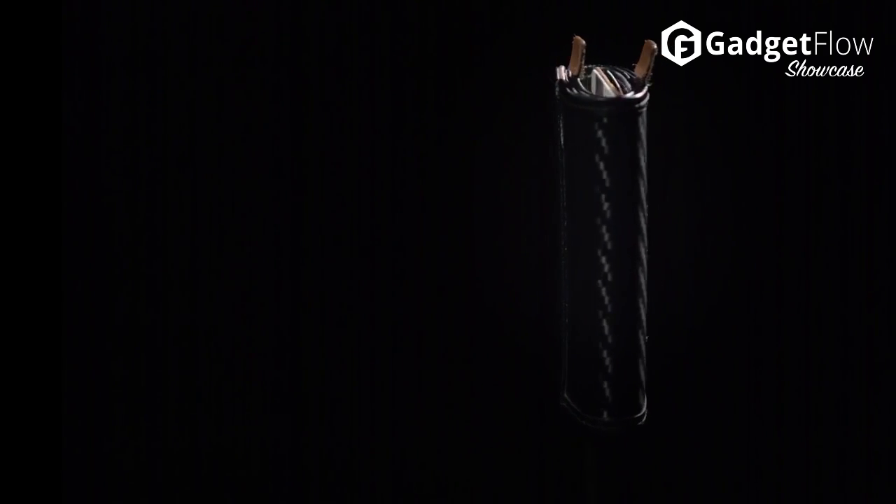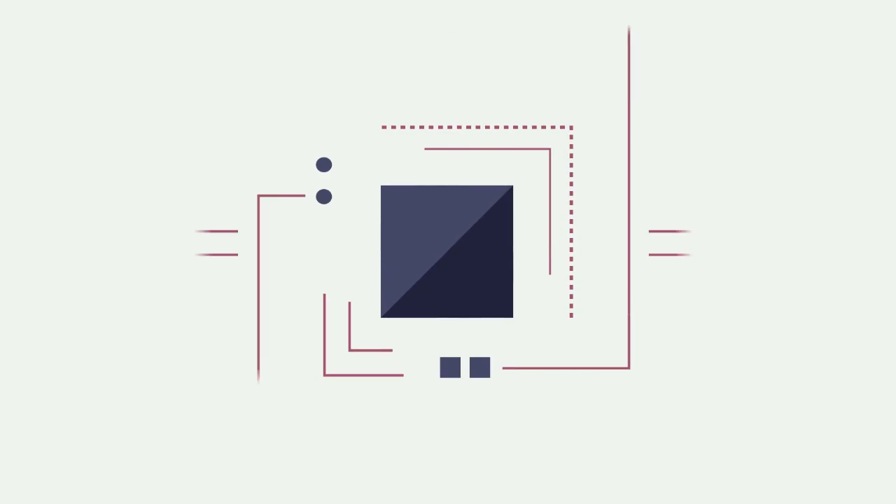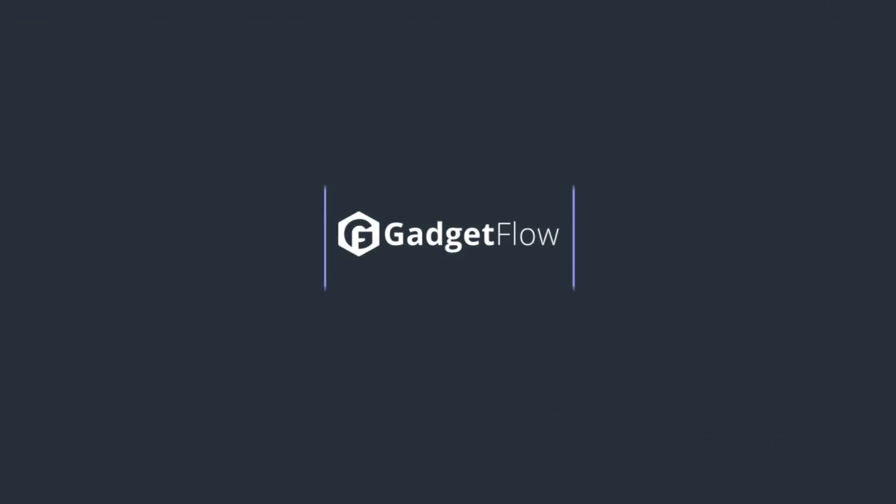If you want style, functionality, and minimalism, your wallet cannot go slimmer and smaller than this. Check out the Frenchie Company Carbon Fiber Wallet on Indiegogo today.